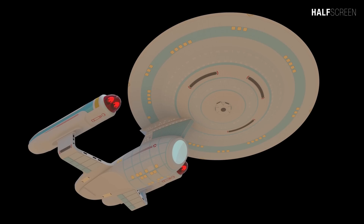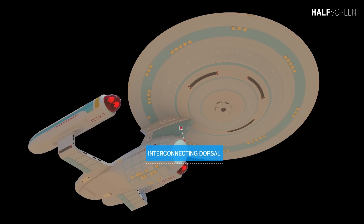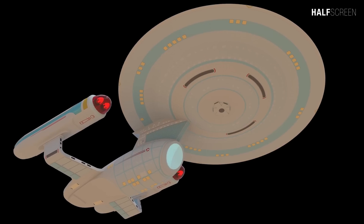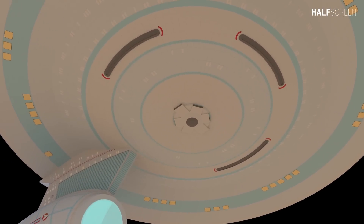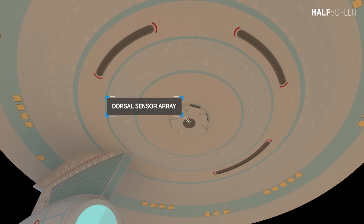The Enterprise C has managed to have similar design language as the Enterprise A while being a perfect transition between the Excelsior and the Galaxy-class ship that came before and after. Just like its predecessor, it has two separate hulls — a primary and secondary — with an interconnecting dorsal. On the bottom of the primary hull were three ventral and middle phaser strips, and at the center was the dorsal sensor array.